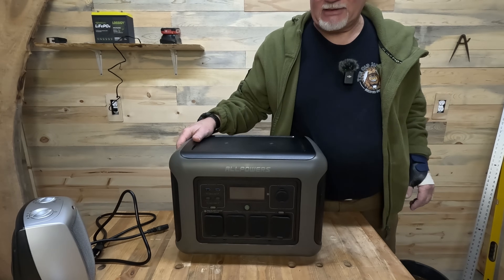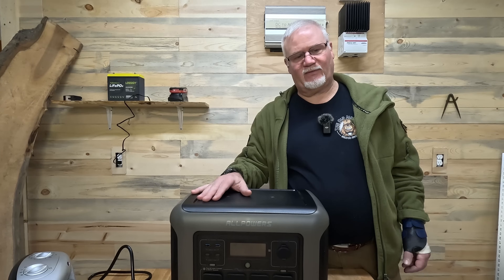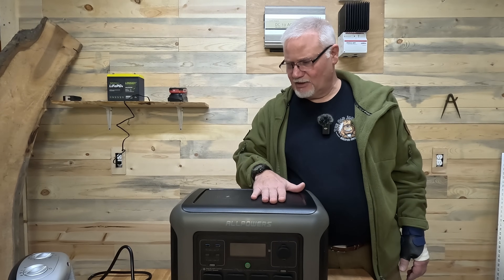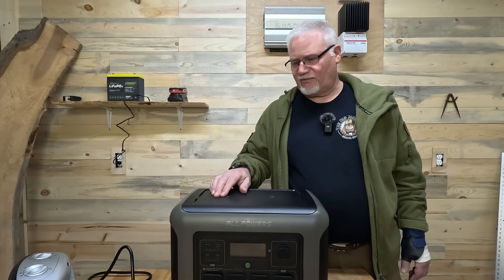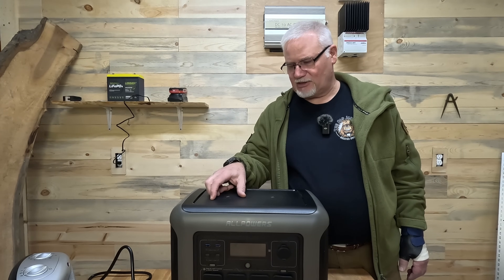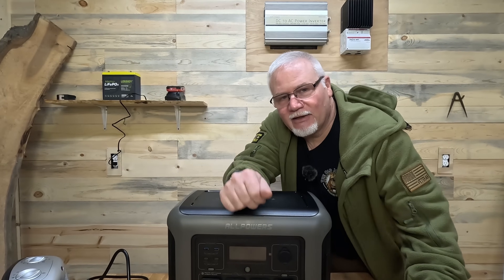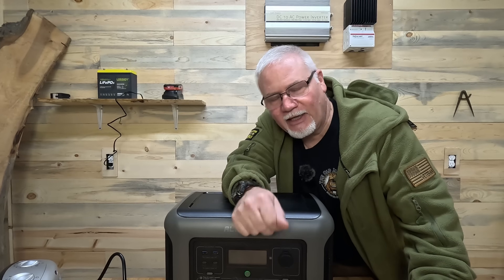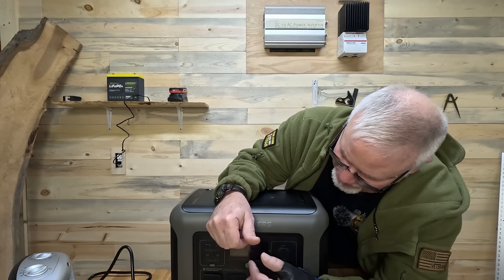Beyond that, it also has two wireless outputs for 15 watts. I don't have my cell phone so I can't test it out — I couldn't anyway because I've got an Android that doesn't have that feature — but if you've got a phone that can do that kind of charging, you just set it on there, turn your 12-volt on, and away it goes. If this unit has an app, I don't care. I've tried them on all kinds of different units and I think they're useless. I have what I need right here on the front and that's all I need.